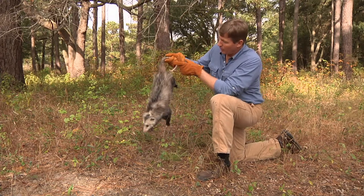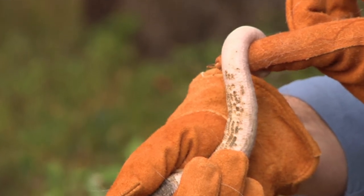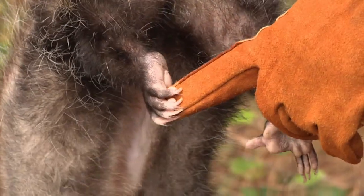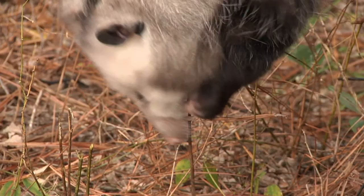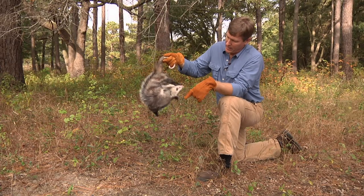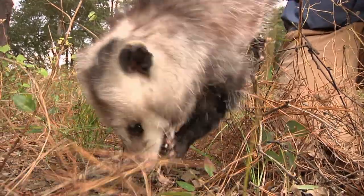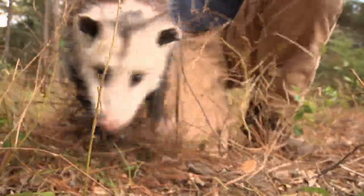They have some other really cool things. The tail is prehensile — these things don't typically hang by the tail, but if they're climbing they can use it to hang on in the branches. Their feet have tremendous dexterity, which they can use to catch small animals and for climbing. They have a thick coat of hair, good hearing, and they have 50 teeth — more teeth than any other terrestrial mammal. If you get bitten by a possum, it hurts. So you've got to be really careful with these animals.